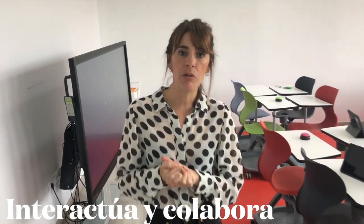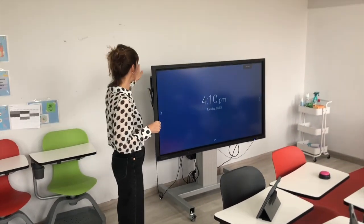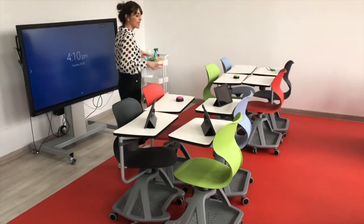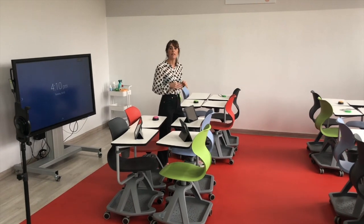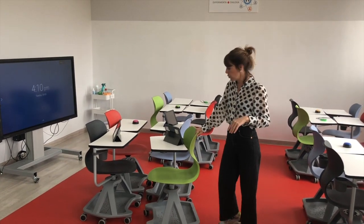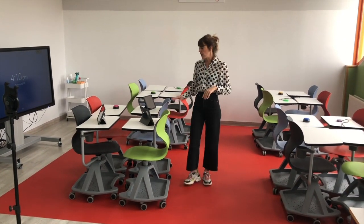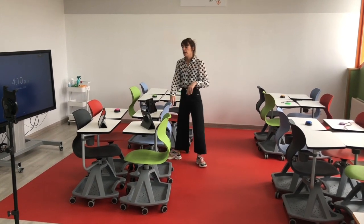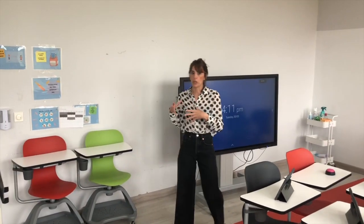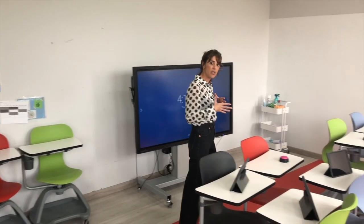Comenzamos la visita por la zona de interactuar y colaborar, compuesta por un monitor interactivo, una pared gigante convertida en pizarra y diferentes sillas que podemos disponer de manera cooperativa o individual dependiendo de la actividad. Las sillas son de diferente color porque asociamos el color con el rol del alumno en el trabajo cooperativo. También se puede trabajar de manera individual en actividades gamificadas o en paisajes de aprendizaje.